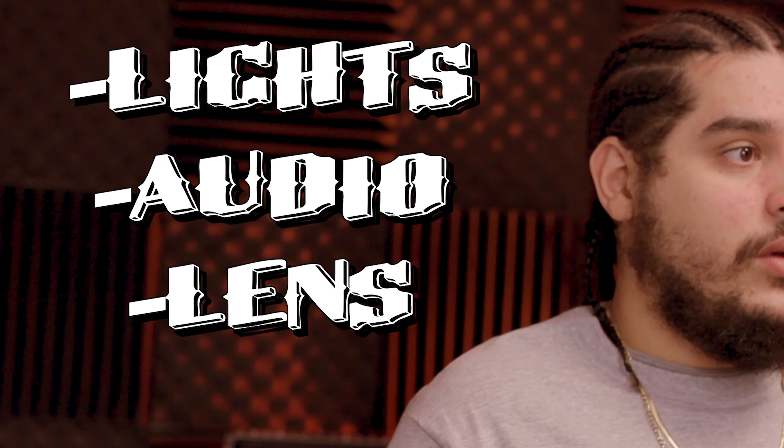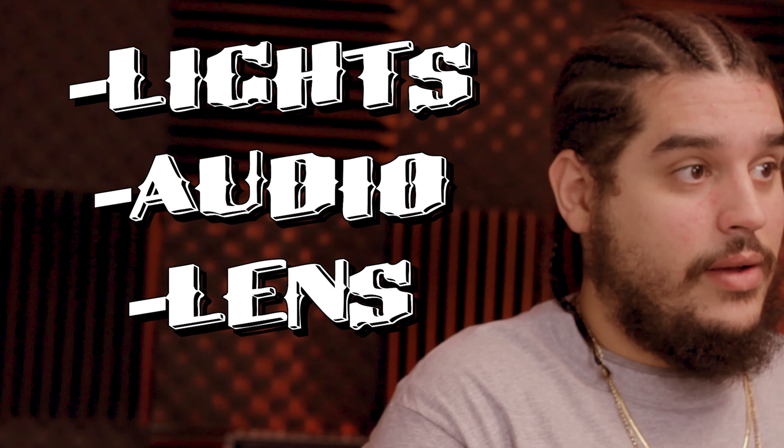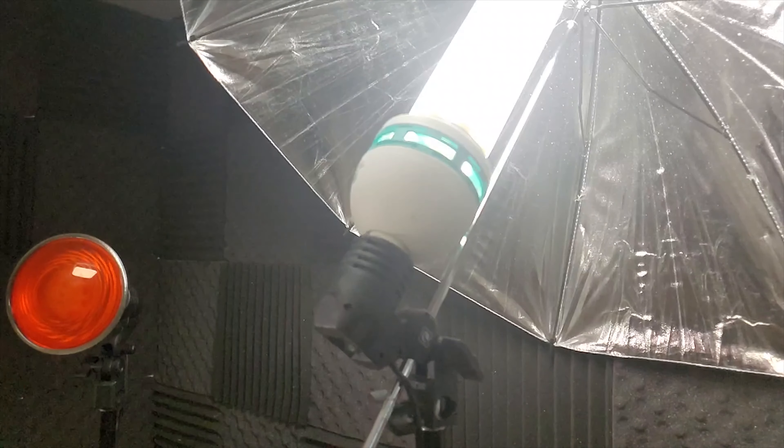The last three things I'm going to mention that you should upgrade before you ever even consider upgrading your camera are your lights, your audio, and your lenses. Make sure that you have proper lights — make sure that you have more than one light. It's always good to invest in your lighting because lighting is what's really going to make it cinematic. The camera, of course, is going to help. But when you actually use proper framing, composition, and lighting, things really do come to life.